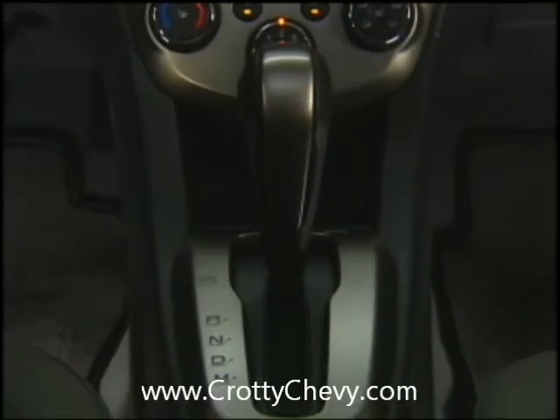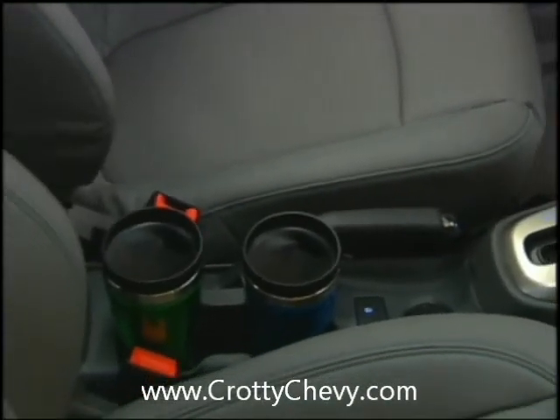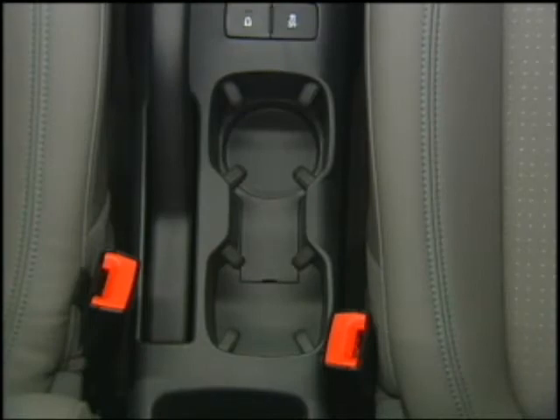The center console includes an open storage area, a pair of forward cup holders with spring-loaded fingers that can securely hold a 1-liter sized beverage container, as well as a single rear cup holder.